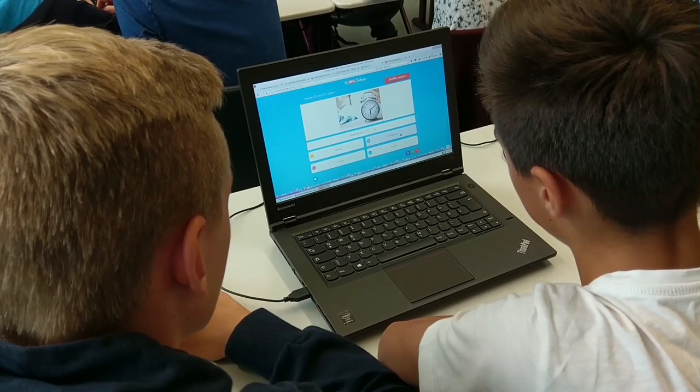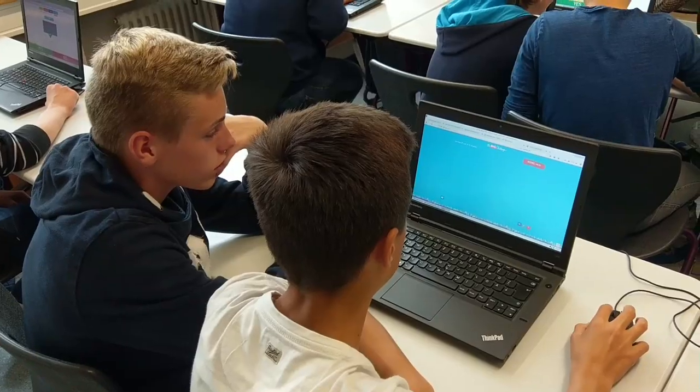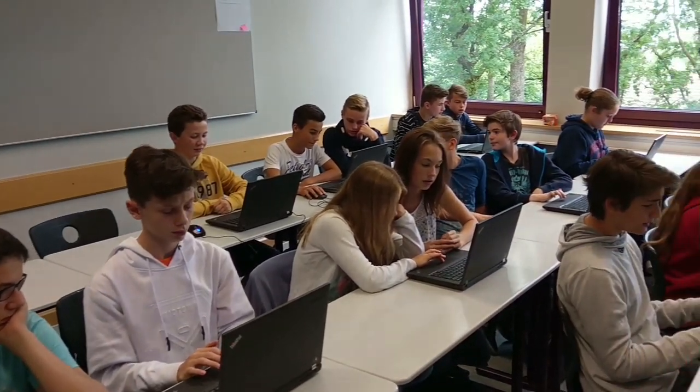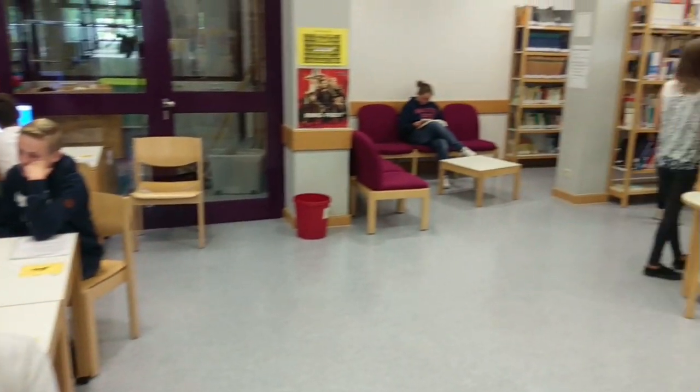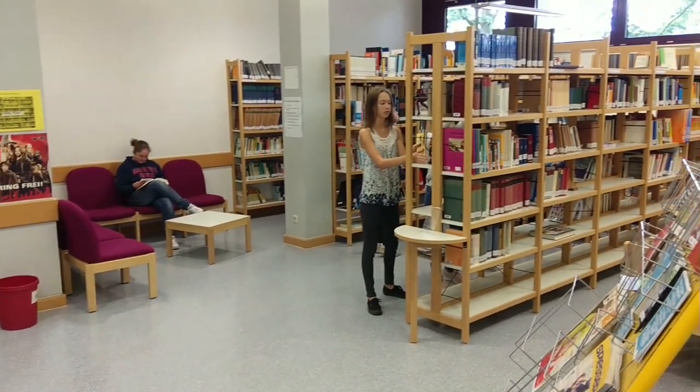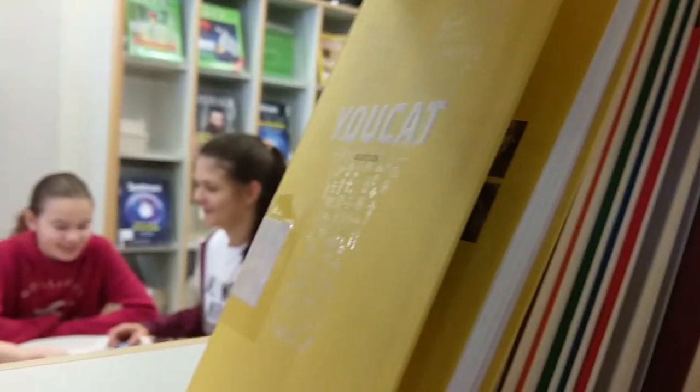Sometimes we have extra training on the internet for English competitions. This is our library. Here we can read or work at the computer. Shh! Quiet, please!